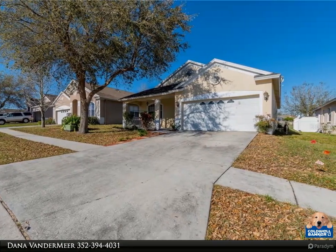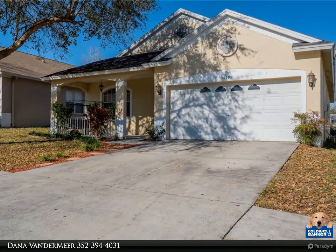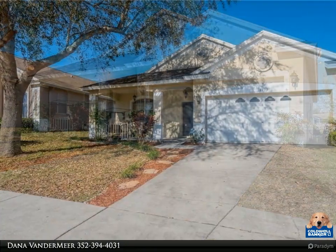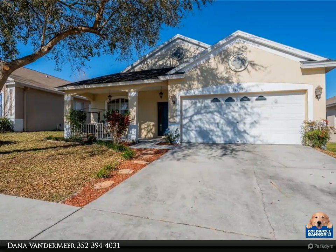The screen enclosed rear lanai overlooks an open grassy area. You'll appreciate the homey feel and well thought out layout. The kitchen has plenty of counter space, a pantry, and an island that also has a bar for added eating space.